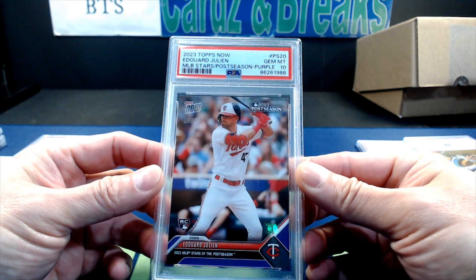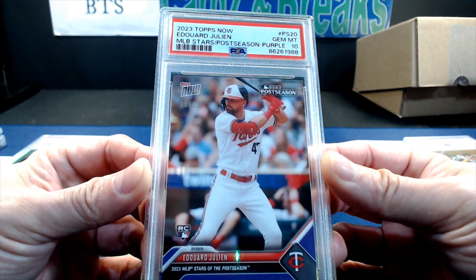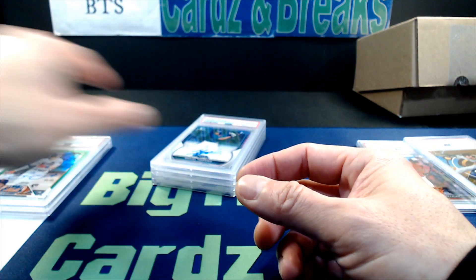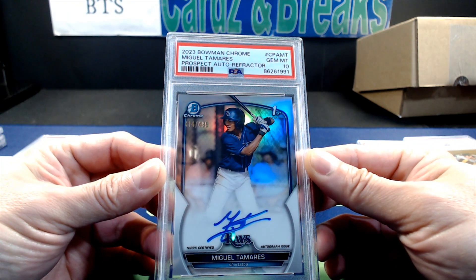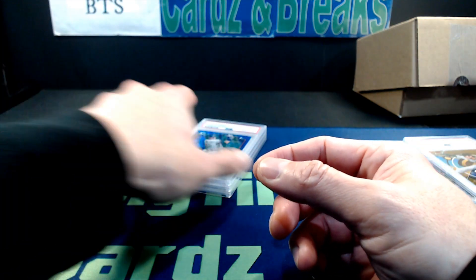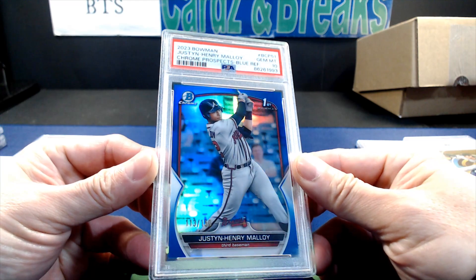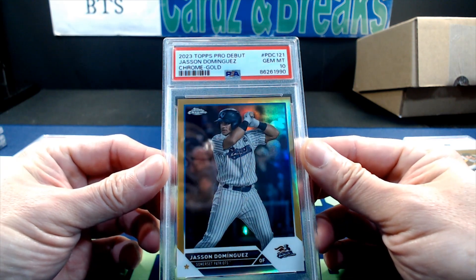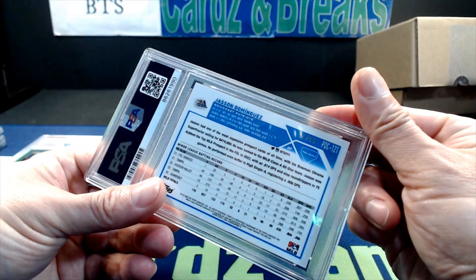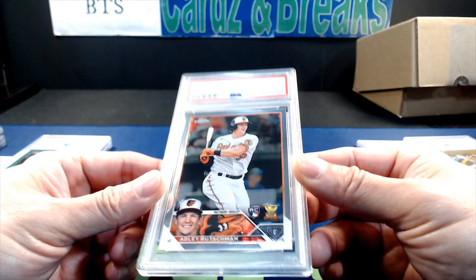Next, Edward Julien from 2023 Topps Now MLB Stars of the Postseason, purple numbered to 25, PSA 10. Then 2023 Bowman Chrome Miguel Amaya refractor auto, PSA 10. From 2023 Bowman, Justin Henry Malloy blue refractor non-auto numbered to 150, PSA 10. From 2023 Topps Pro Debut, Jasson Dominguez chrome gold numbered to 50, PSA 10.